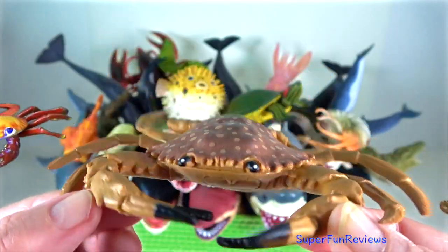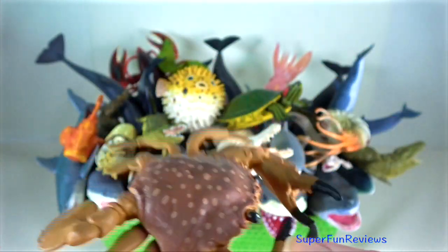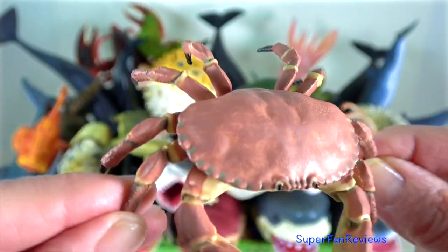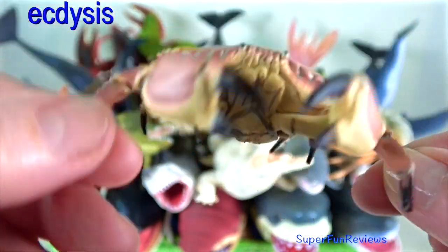Dungeness crab — their carapace can reach 25 centimetres in width. They must periodically moult the shell to grow. This process is called ecdysis.